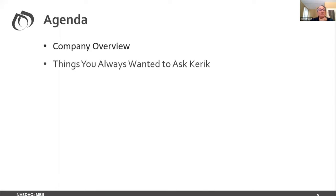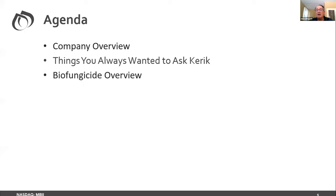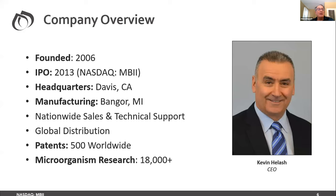Here's today's agenda: I'm going to do a short company overview, then we'll talk about things you always wanted to ask Kara Cox, focusing on fire blight programs. I'll do a bio-fungicide overview, then talk about field data and suggested programs. Then I'll hand it off to Brian Miller for things you always wanted to ask John Wise, a bio-insecticide overview and field data. We'll wrap up with stuff you need to know, time for questions, and a review of the pesticide credit information.